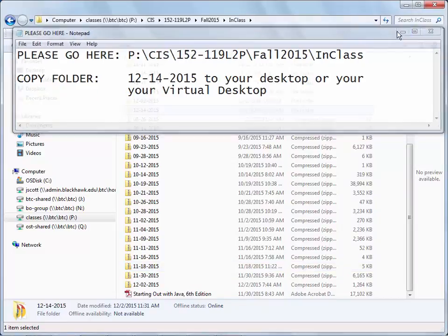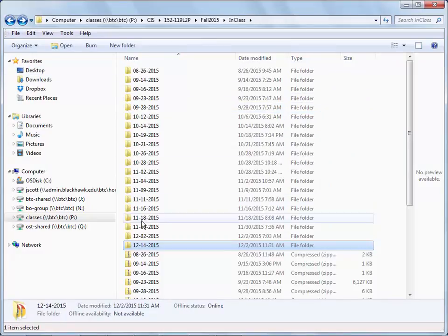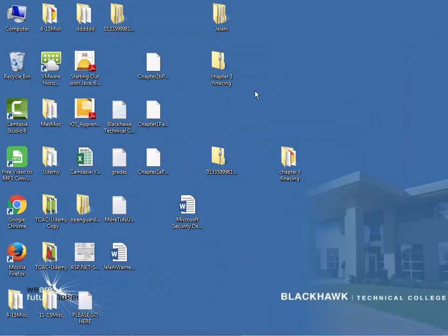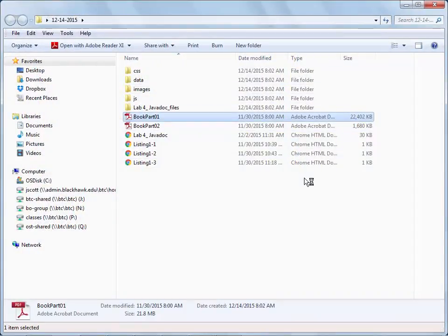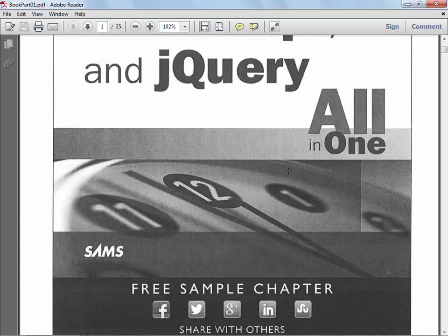So if you come out there to the 1214 folder, what you'll see is a bunch of stuff — it's the material for chapter one of the book. As I've asked you to do, I just copied it over myself and I'm going to start going over the book. This is the book; it is in black and white, of course.